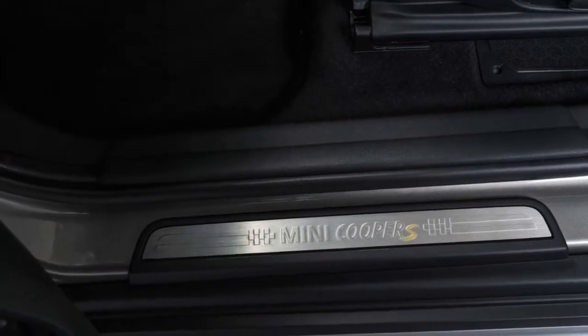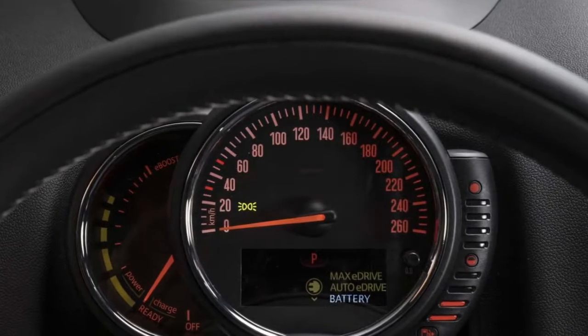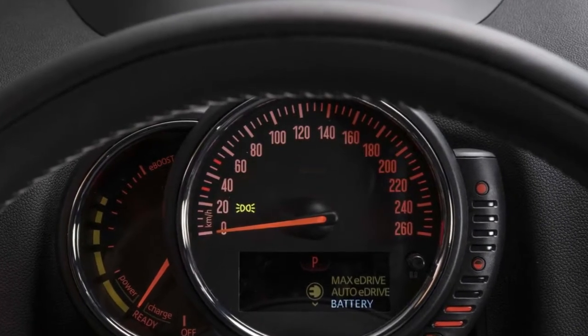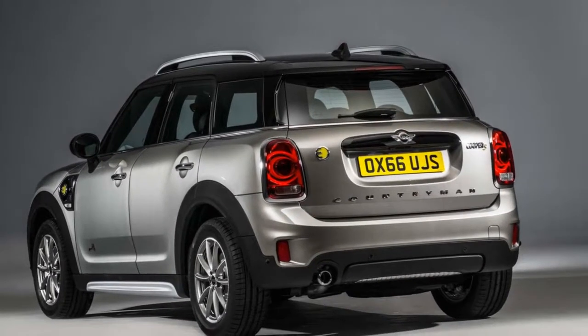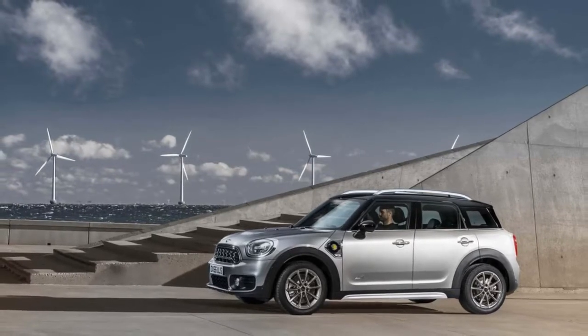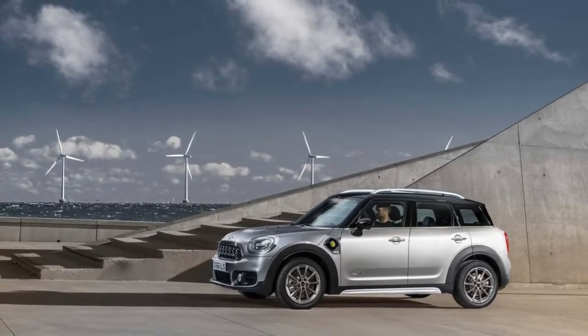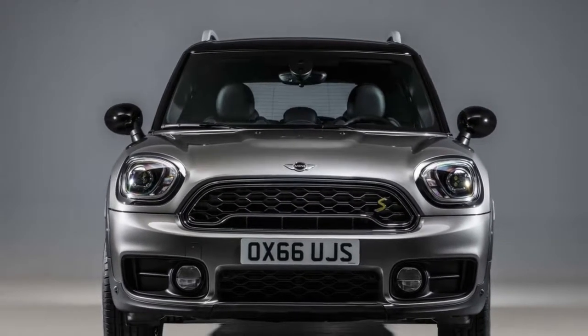Every Countryman comes equipped with 17-inch wheels — 18 inches are standard on Cooper S models — dual-zone climate control, a rearview camera, Bluetooth connectivity, synthetic leather upholstery, roof racks, a dual-panel sunroof, rain-sensing wipers, and a 6.5-inch infotainment screen. That's good base gear, made better by the infotainment system.